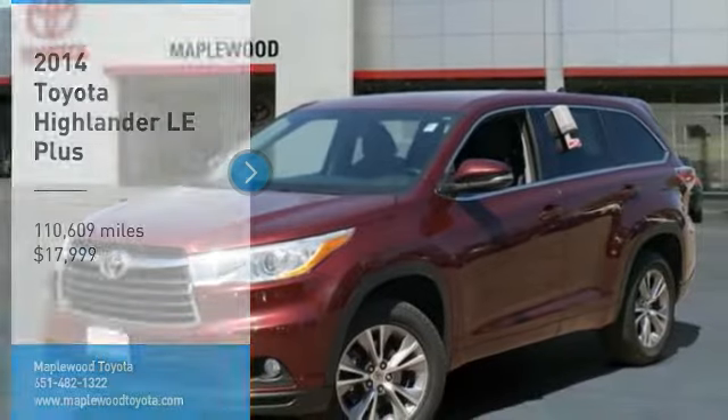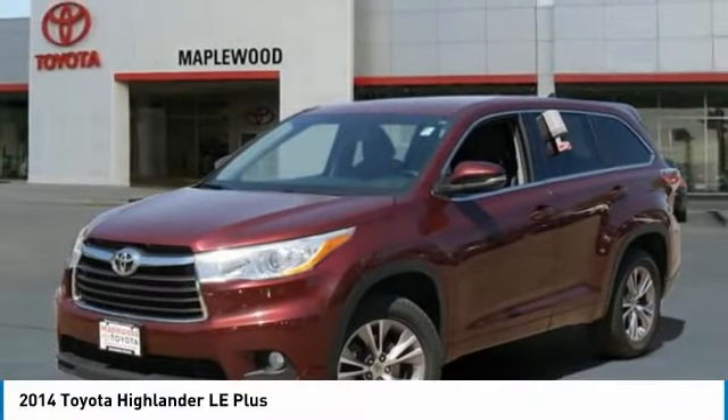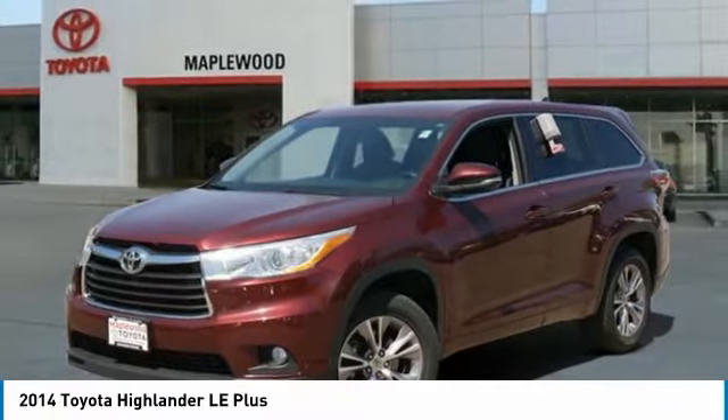Take a ride in the 2014 Highlander. The Highlander is the SUV that's thought of everything.